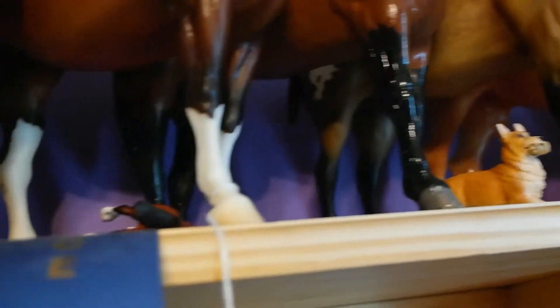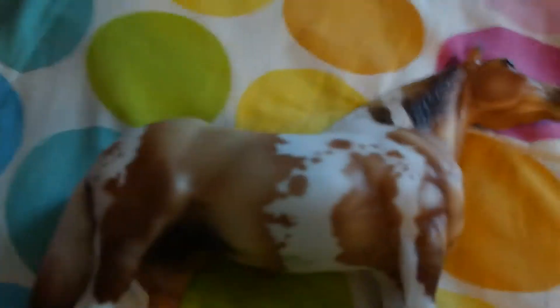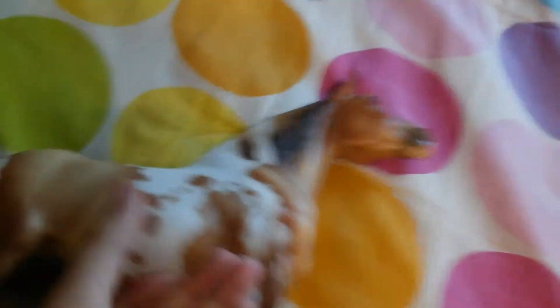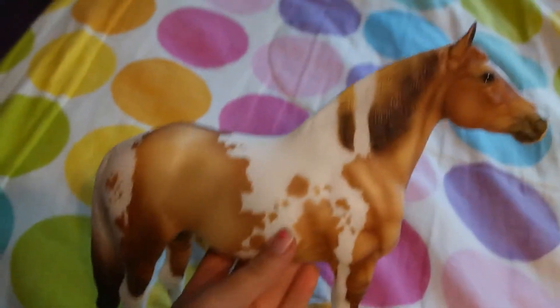The next horse I got was Champagne Toast. It was a special run. And of course he's really pretty — I really do like how they did him.